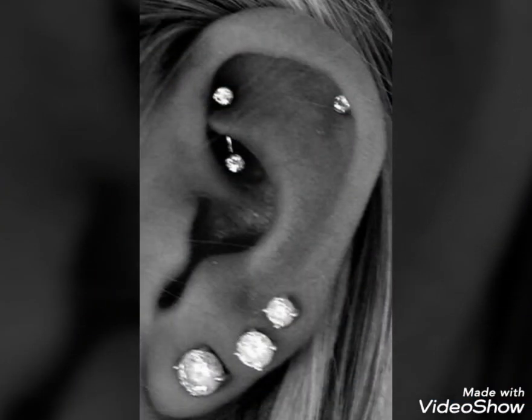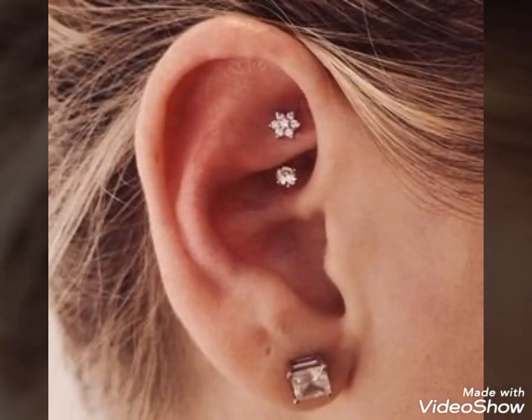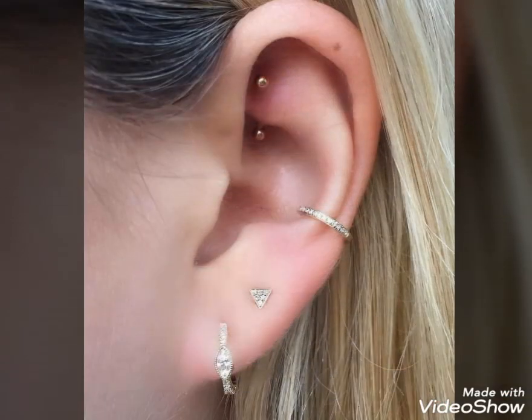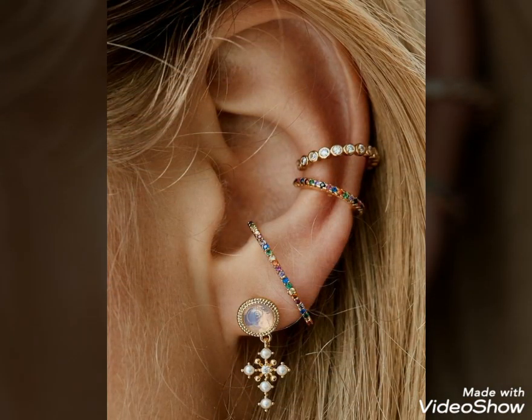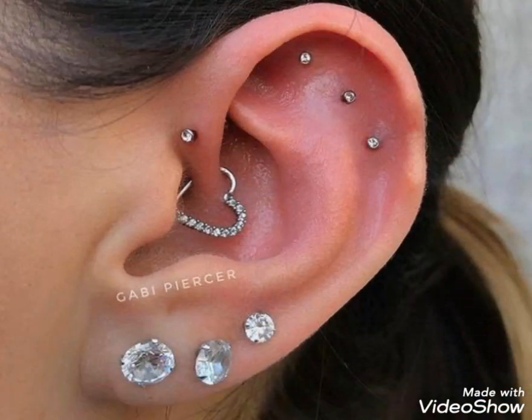You can buy this ear piercing jewelry from www.amazon.com and from www.etsy.com. You can also buy these ear piercing jewelry from my official Instagram page, where you can easily find these beautiful and stylish ear piercing jewelry.